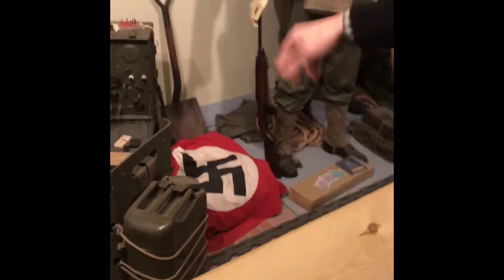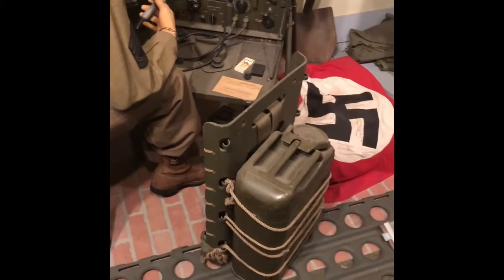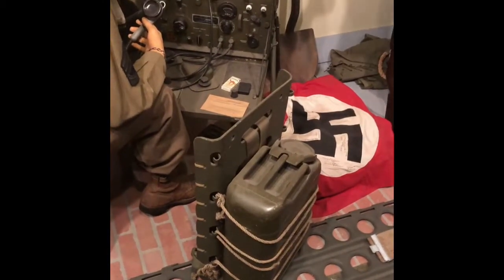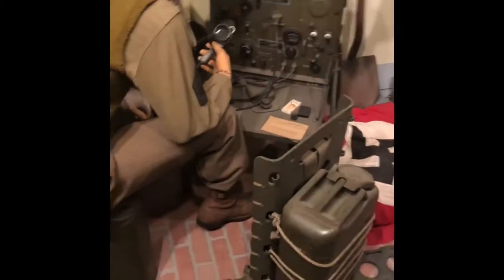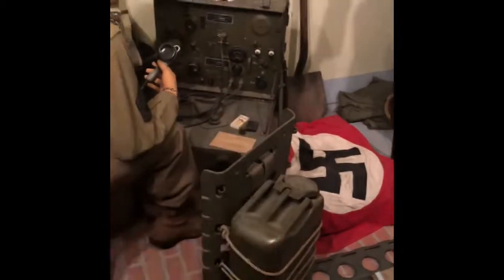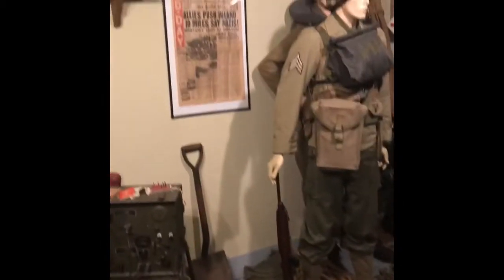This guy has a radio set up. See the small cigarettes on his radio? Those came in your issue rations — they issued cigarettes to soldiers. Everybody smoked back then. The packs were eight cigarettes — that one came in your rations. Because they gave everybody smokes back then.